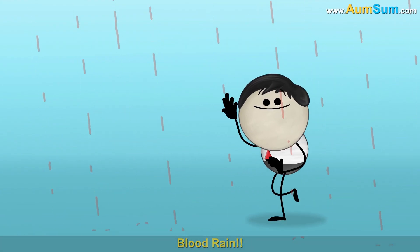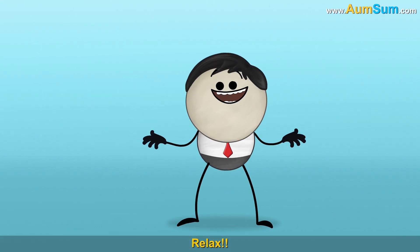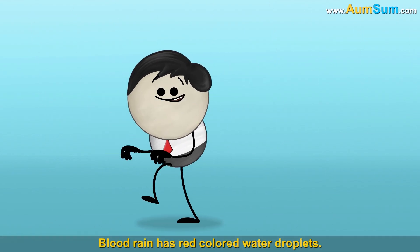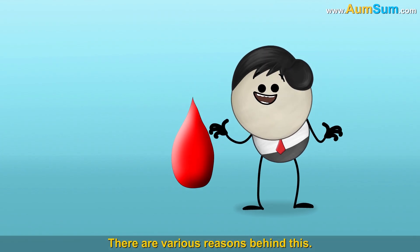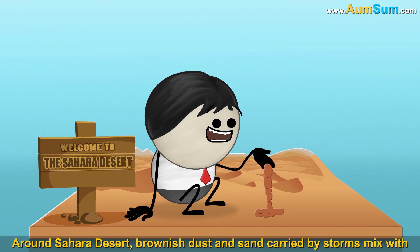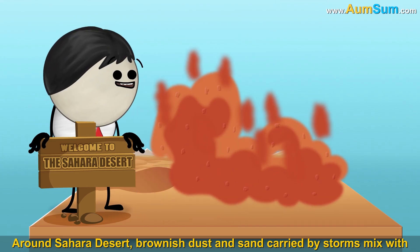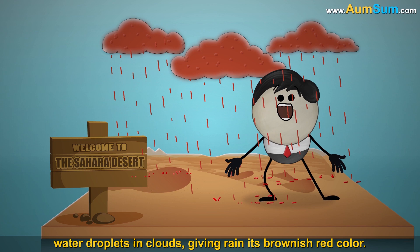Blood rain. Relax. Blood rain has red colored water droplets. There are various reasons behind this. Around the Sahara Desert, brownish dust and sand carried by storms mix with water droplets and clouds, giving the rain its brownish-red color.